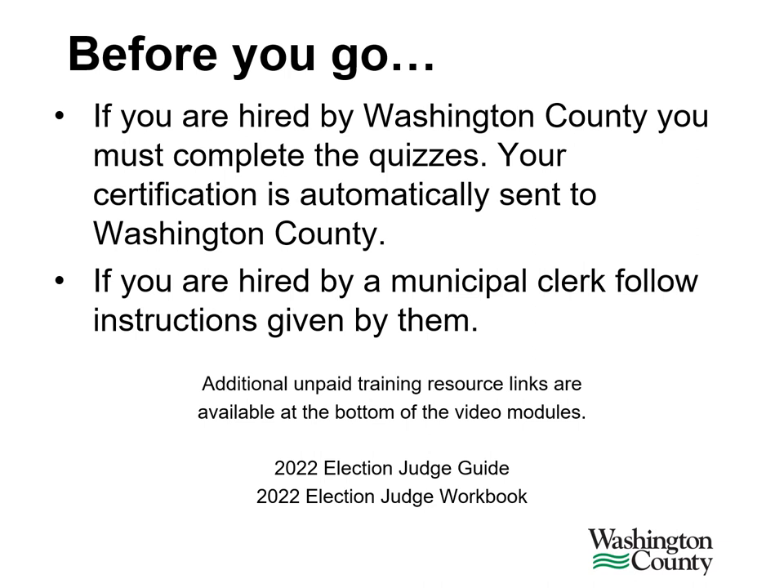Thank you for watching this training. Before you go, please complete all quizzes. If you are hired by Washington County, you must complete the quizzes and your certification will automatically be sent to Washington County. If you are hired by a municipal clerk, follow the instructions given by them. There are additional unpaid training resource links available: the 2022 Election Judge Guide and the 2022 Election Judge Workbook.